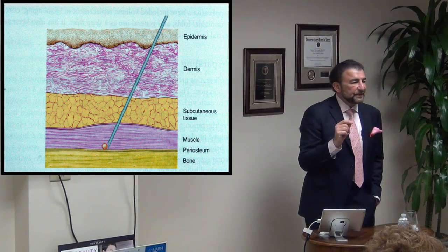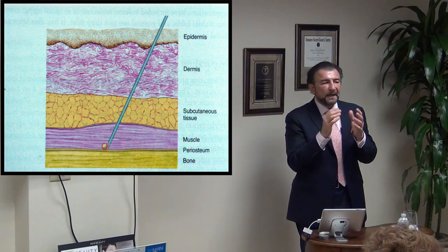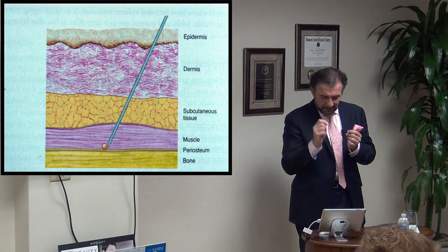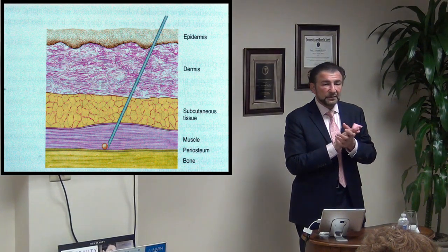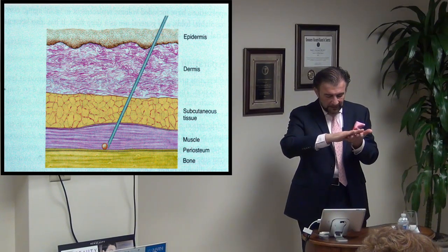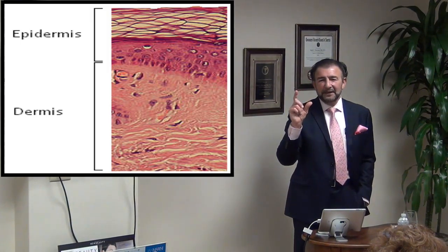Let's go through the anatomy. The epidermis sits on top of the dermis. The epidermis is what we see — where we notice brown spots, fine lines, and a dull appearance when the keratin layer gets too thick. The dermis is where the strength lies: the blood supply, collagen, elastin, and hyaluronic acids. Below that is subcutaneous tissue where the fat lives, then fascia on top of muscle, and the periosteum lining the bone.